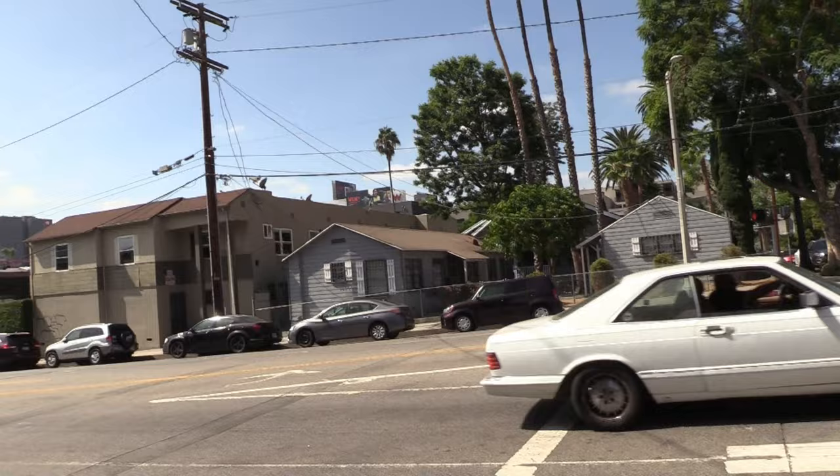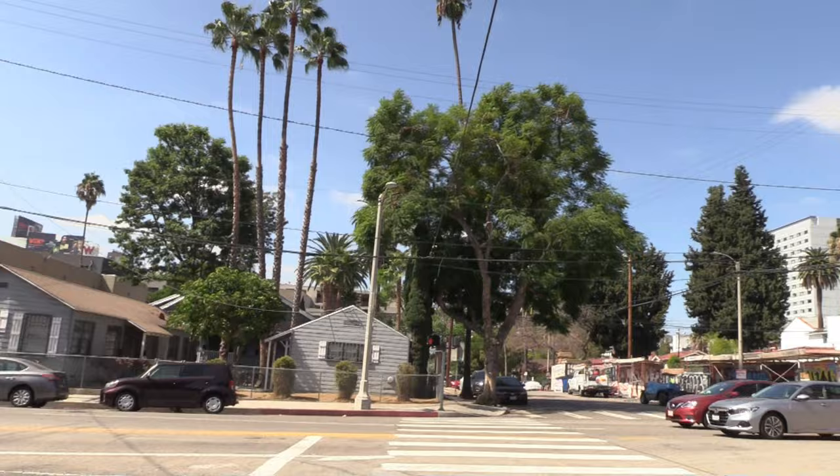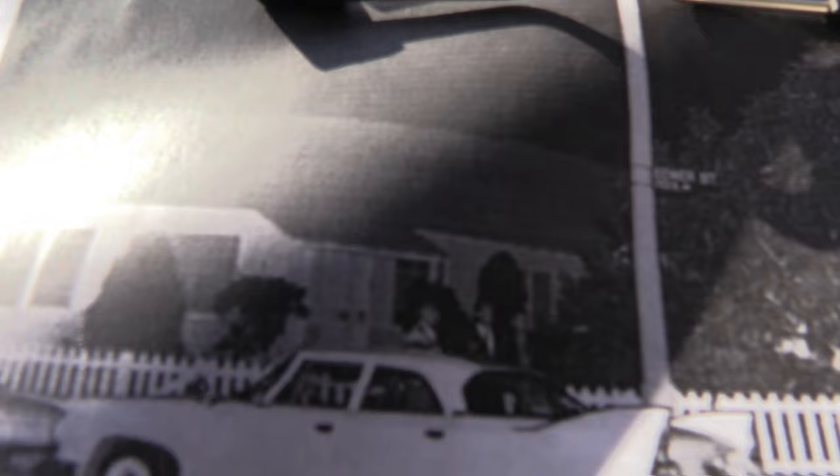At Gower and Carlos, they came down this street and pulled them over right here. This is the undercover car sitting on this corner — make note of the roofline.